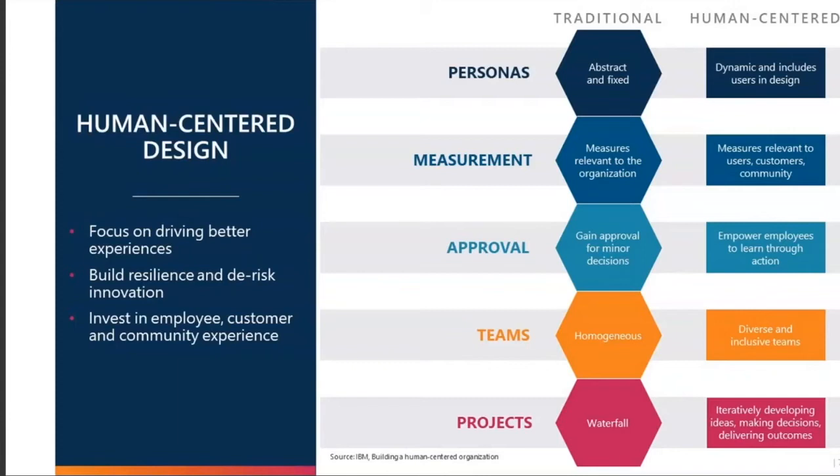As we think about human-centered design, compared to a more traditional approach — a mix of ADDIE and Waterfall — human-centered design helps us focus on driving better experiences for our users or learners. We can build resilience and de-risk innovation. Innovation can be scary and messy, and it might make us a little uncomfortable, but focusing on human-centered design helps de-risk that. We can also invest in employee, customer, and community experiences. Human-centered design doesn't just focus on the employee — in our case, the learner — but also on the customer, and how that affects the community overall.